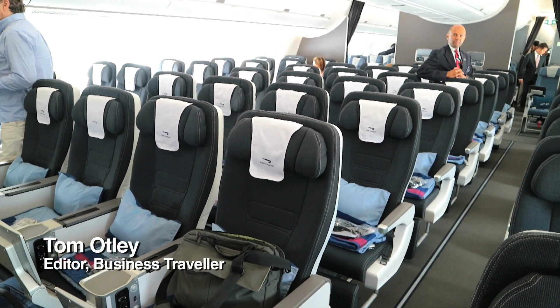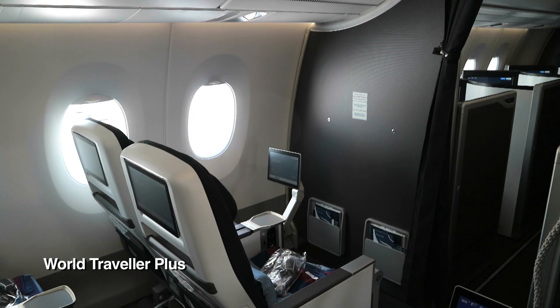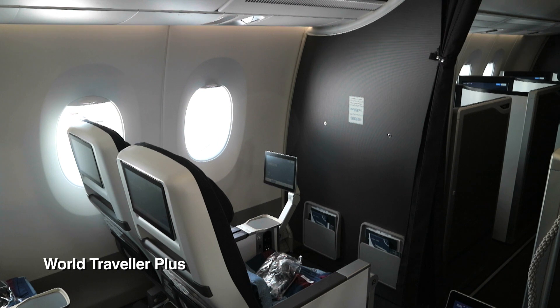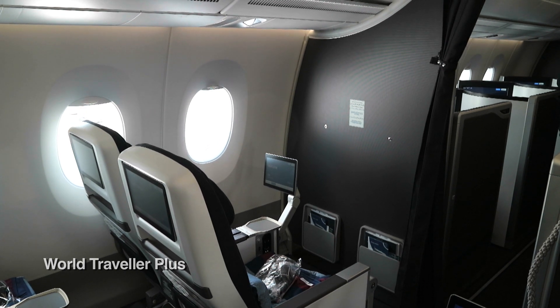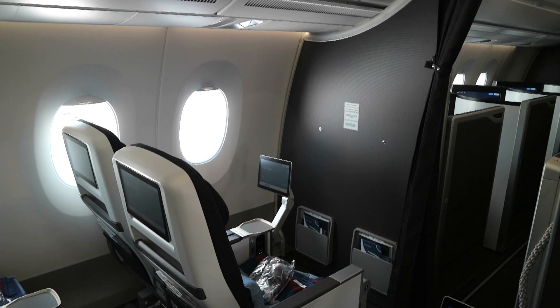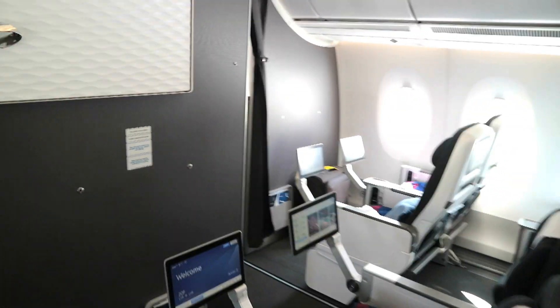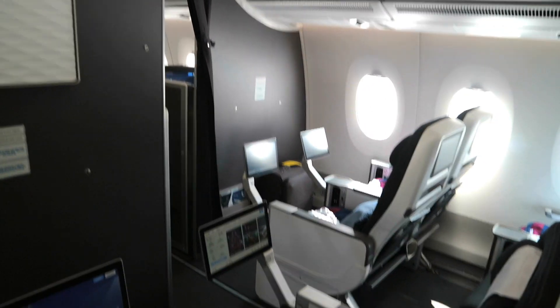This is the World Traveler Plus Premium Economy cabin. This is the front row of World Traveler Plus Premium Economy — seats 20A and B. Row 20, although it's staggered, goes right the way across the front of this cabin in a 2-4-2 configuration. So you've got AB, then DEFG, and JK over there.